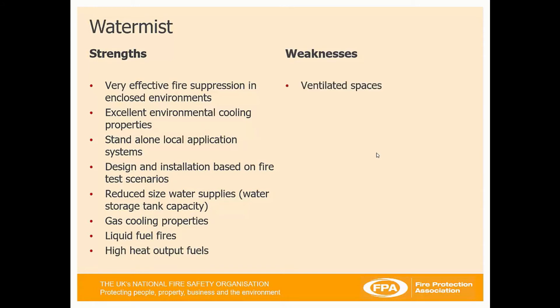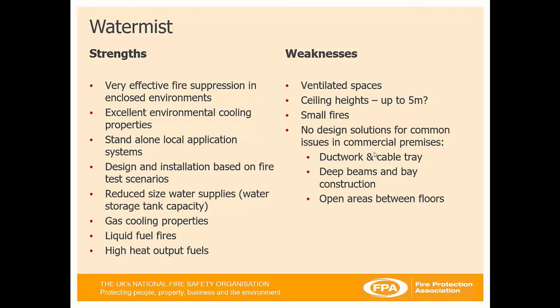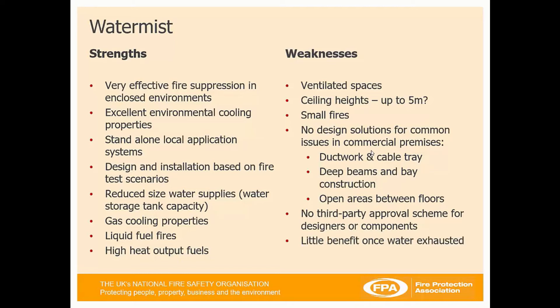The weaknesses: it's not very good in ventilated spaces; it's limited to a ceiling height of five metres; it's not very effective on small fires. Within the guidelines, there are no design solutions for common issues in commercial premises such as ductwork and cable tray issues, deep beams and bay construction, and open areas between floors — design considerations do not take these into account in the standards. There is no third party approval scheme for designers or components, very little benefit once the water is exhausted, and it's not very effective on deep-seated Class A fuel fires.